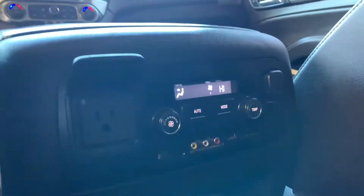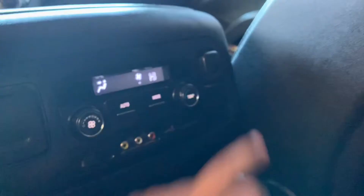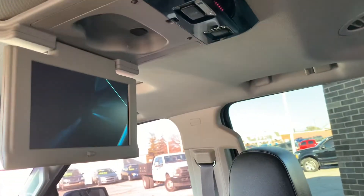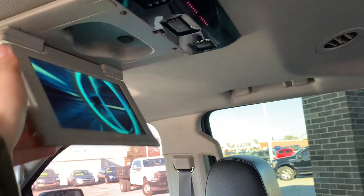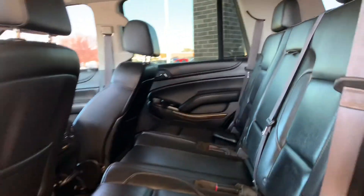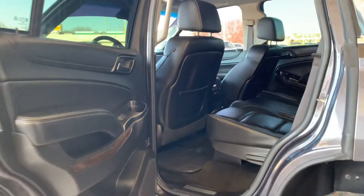This folds up for an outlet, and then on the other side is a 12-volt. You have your headphones down here, and that will be for your DVD player that comes down for your passengers to watch. Here's a look at the back seats — these are leather as well.